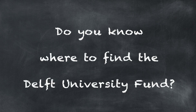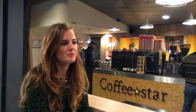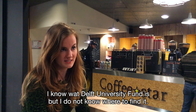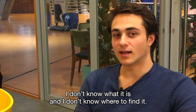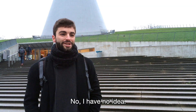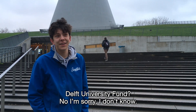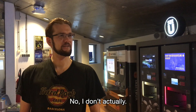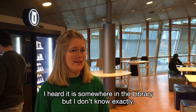Delft University Fund? I've never heard of that. I know what Delft University Fund is, but I do not know where to find them. Delft University Fund — no, I'm sorry, I don't know. I heard it somewhere in the library, but I don't know exactly.